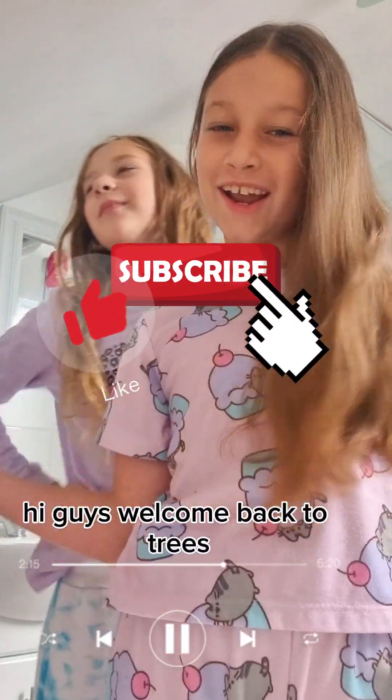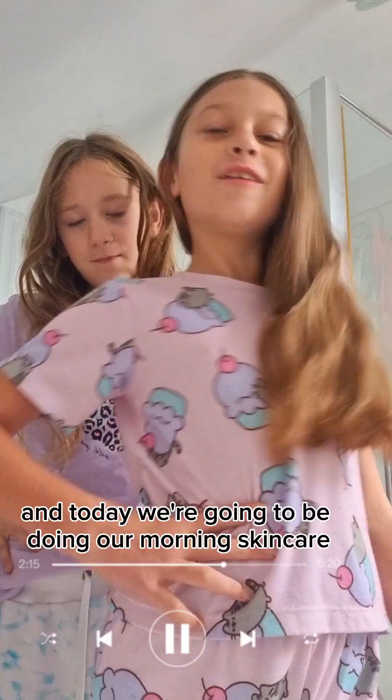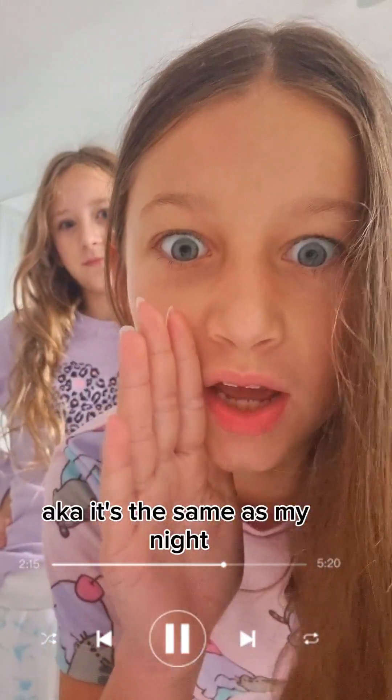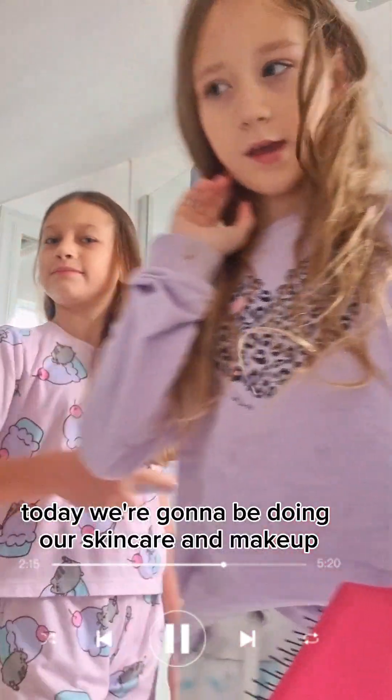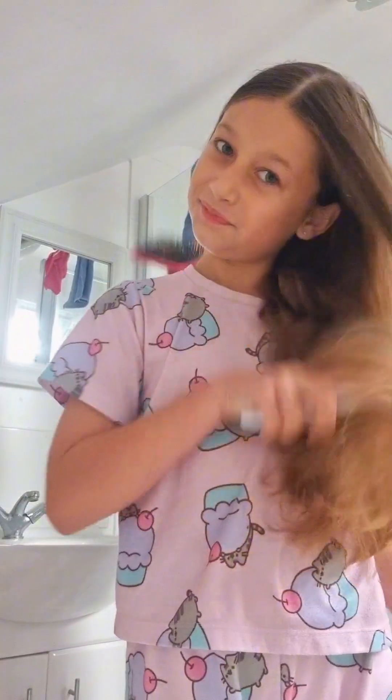Hi guys, welcome back! Today we're doing a morning skincare — it's basically the same as my night routine. Hey guys, it's Mickman's here, and we're doing our skincare. I really need lip balm but oh well.